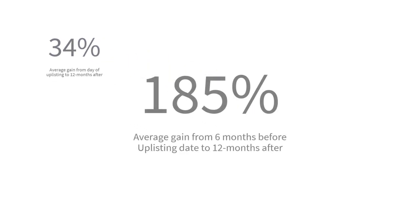The better strategy is to buy a stock before the uplisting date — ideally before the company even announces its intention to uplist. Arbitrarily, I found that buying a stock 6 months before the uplisting date balloons the average gain to 185% within the 18-month period — that's 6 months prior to uplisting, then 12 months after. This proves the logic works, and uplisting could potentially bring massive gains if the right stock is bought.